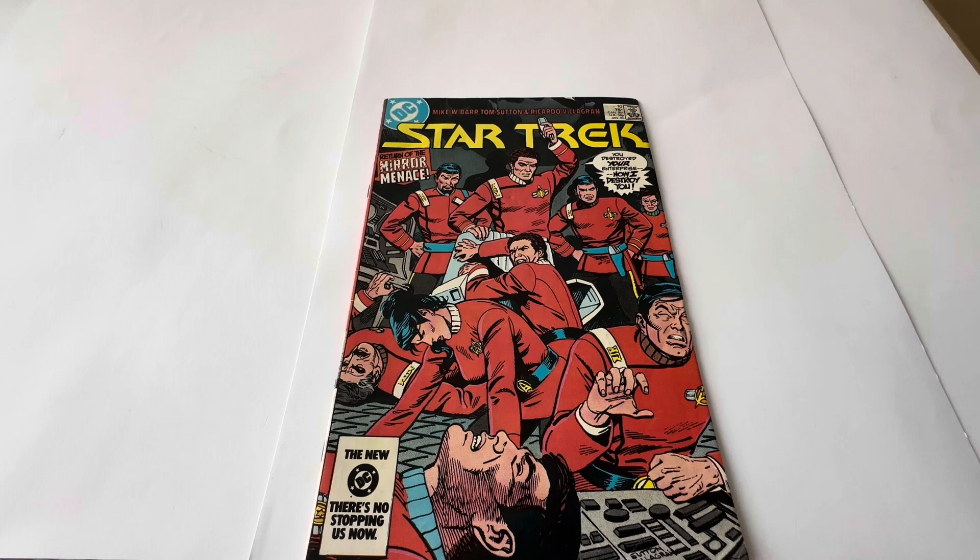At the top of the front cover it says DC, with credits to Mike W. Barr, Tom Sutton and Ricardo Villagrin. It says number 10, 75 cents, Canada 95 cents, UK 30p, and it's January 1985, approved by the Comics Code Authority. It says Star Trek: Return of the Mirror Menace, and the tagline reads 'You destroyed your Enterprise, now I destroy you.' At the very bottom it has the new DC logo with 'There's no stopping us now.'